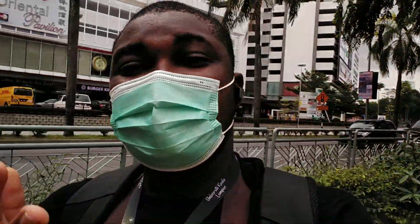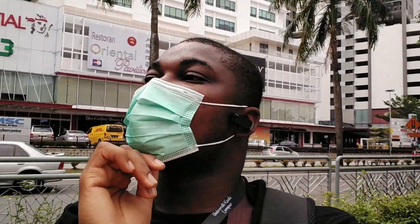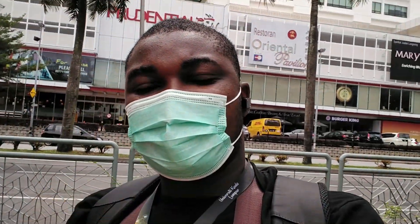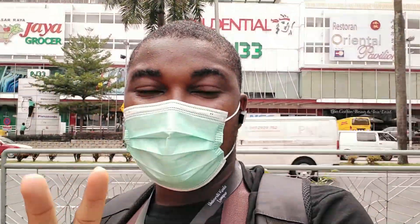Everybody cannot be good and everybody cannot be bad, so labeling a particular country with crime or bad things is not really nice. There are many banks, so you just go with the bank you want - that's why you have a variety. I'm happy with Bank Islam so far - there's no discrimination. I'm happy with RHB as well - I just want to join them and see how their banking experience will be. That's going to be it for today. If you liked the video, give a massive thumbs up, share with your loved ones, and I'll see you in the next video. Stay safe, much love, God bless.